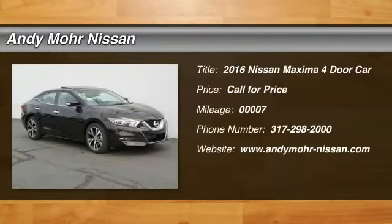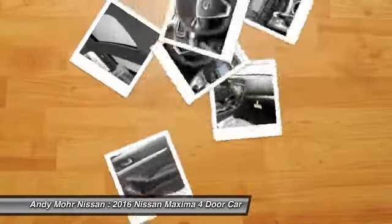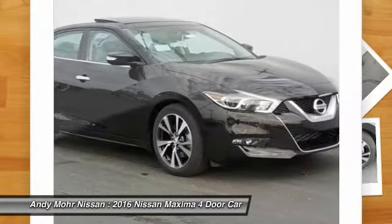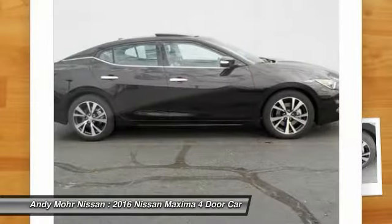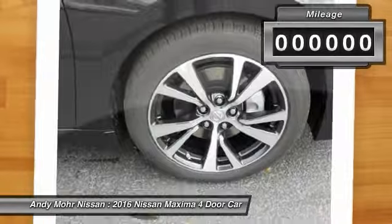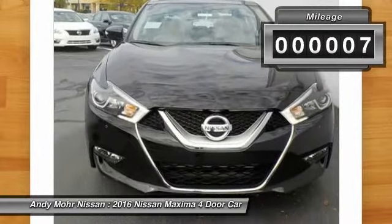2016 Maxima. Maxima offers elegance with an edge. The spacious interior provides refined comfort for up to 5 passengers. Advanced technologies such as Nissan Intelligent Key and Push Button Ignition offer convenience and control. This vehicle has less than 100 miles.